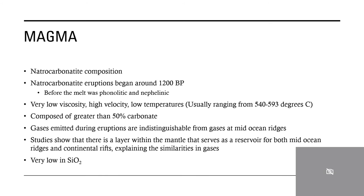The very unique magma is natrocarbonatite in composition, and these eruptions began around 12,000 years before present. Before that, the melt was phonolitic and nephelinitic in nature. It has a very low viscosity, so it's really runny and very thin, much more so than we usually see in magmas, which causes it to move at a higher velocity. It has the lowest temperatures of any melt we see on the planet — usually about 540 to 590 degrees Celsius, which is on the very low end of the scale. It is composed of greater than 50% carbonate minerals, which contributes to why it behaves the way it does.